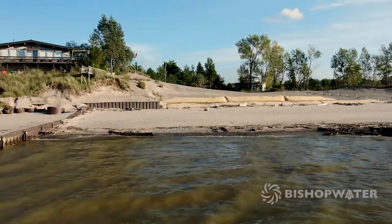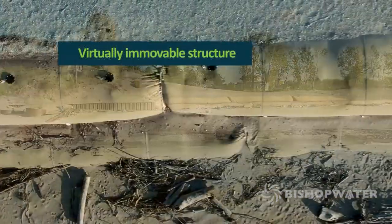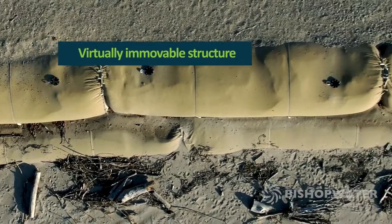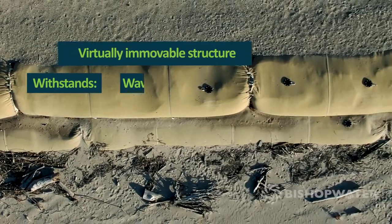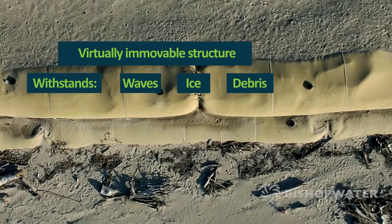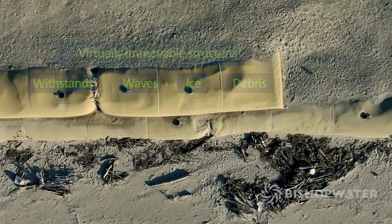The project incorporates two layers of stacked geotubes that form a massive, virtually immovable structure. The immense size of the geotubes and the durability of material enabled them to withstand movement and damages from high waves, ice, and debris — forces which often undermine ordinary shoreline protection systems like riprap, armor stone, and sheet pilings.